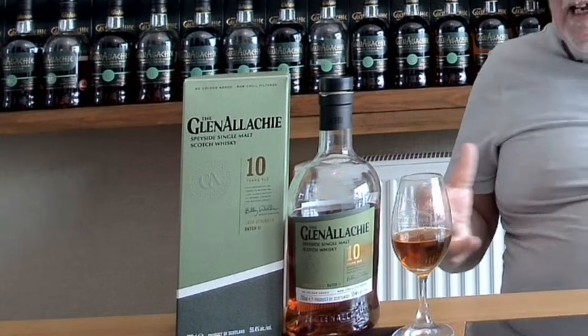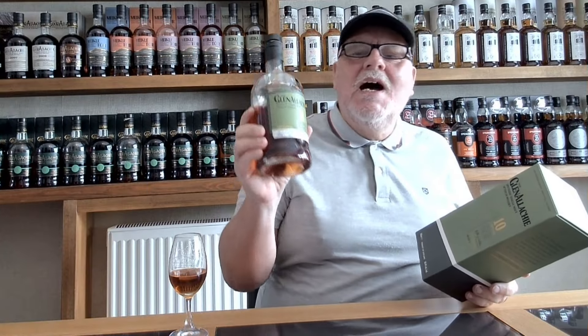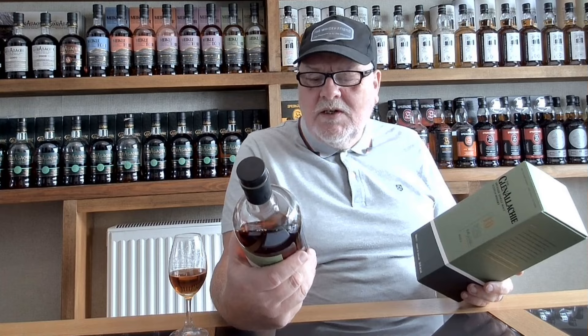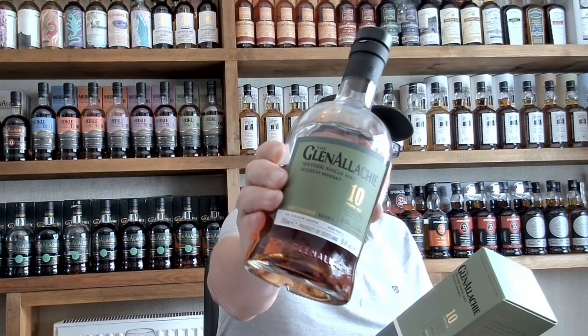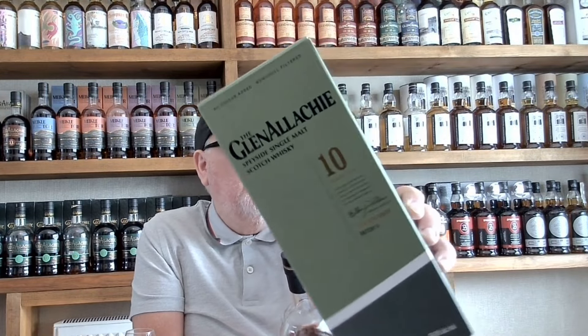Hello there folks and welcome back to The Whiskey Friend with me Alan. New week, new video. Today we're back on the Glenallachie — back on the cask strength 10. This is Batch 11, the highest ABV Glenallachie 10 to date at 59.4%, non-chill filtered and no colour added. Cask strength whiskey at its best. This is the new branding from Glenallachie — looks pretty cool. What are your thoughts guys?